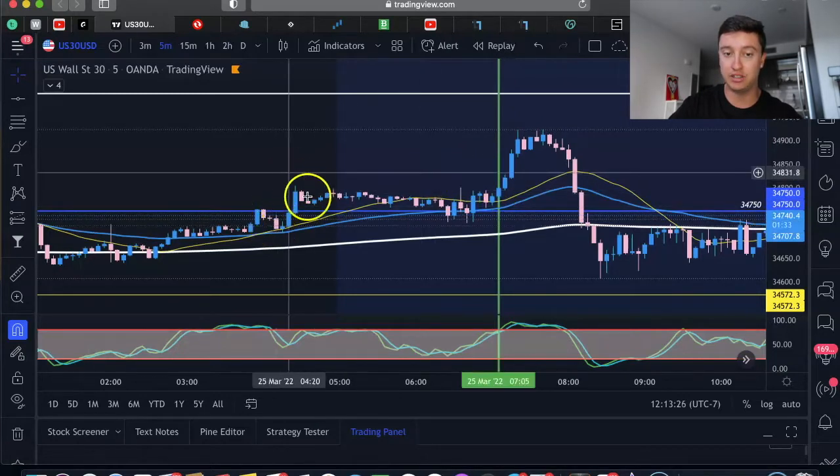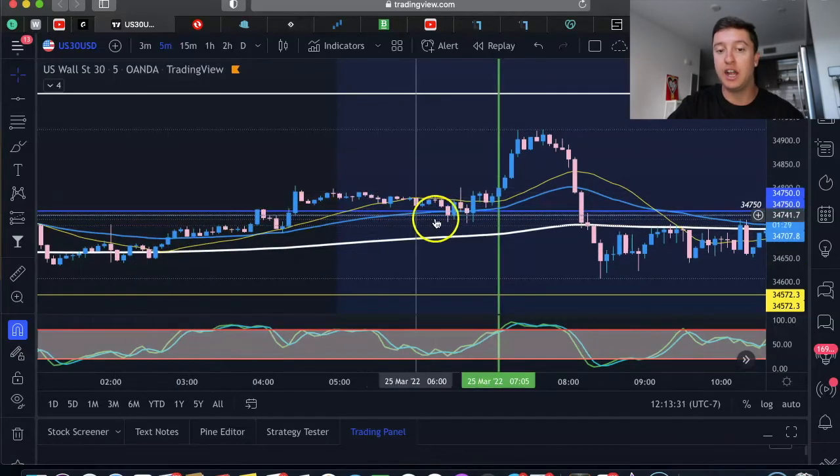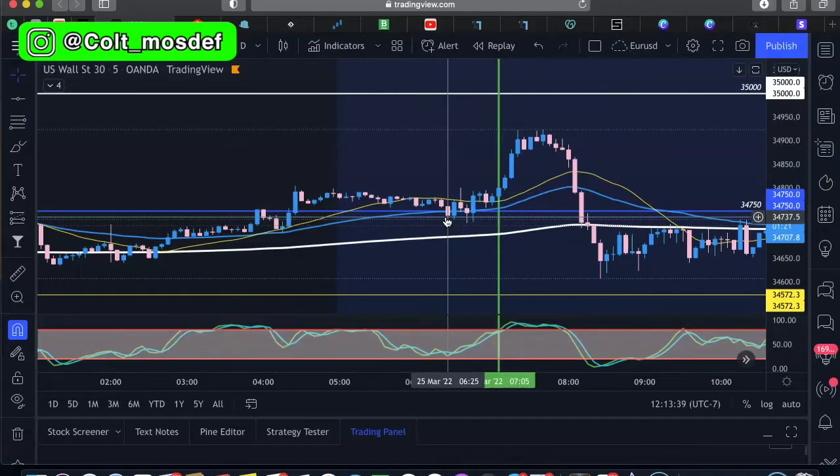All I did was look at the consolidation zone, see what happened before it, and wait about five minutes after the market opened to get real confirmation. The US equities market opened at 6:30 — that's my time, PST, which is 9:30 EST.